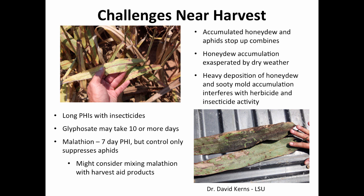Dr. David Kearns in Louisiana has recommended that if you have a lot of aphids still in the field approaching harvest, consider applying malathion at least seven days before harvest. It's not the most effective insecticide on sugarcane aphid, but it will knock down numbers by the time you get to harvest. The re-entry interval for malathion is also not nearly as long as for some other products.